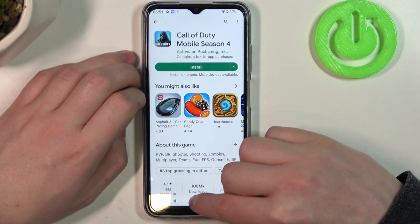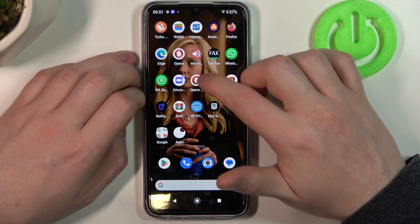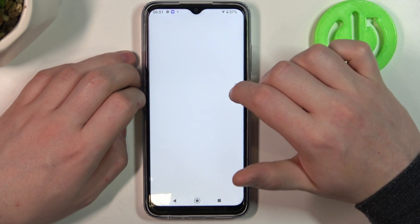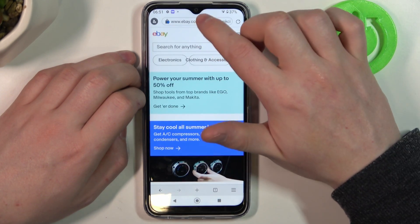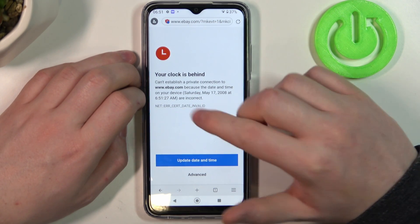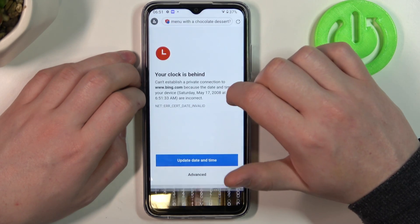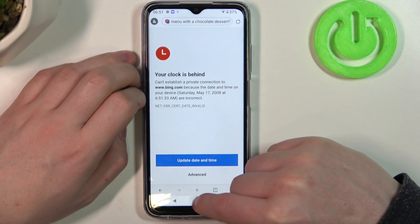We can cancel it for now and move on to the browser. In this case we can select Edge, and here's a web page open, but if we try to refresh it there's this problem, and if you try to reach a new one it's the same problem.